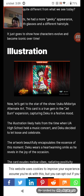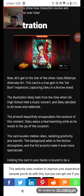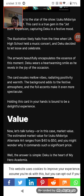Illustration. Now let's get to the star of the show, the Izuku Midoriya Alternative Art. The card is a true gem in the Jet Burn expansion, capturing Deku in a festive mood. The illustration likely stems from the time when UA High School held a music concert and Deku decided to let loose and celebrate. The artwork beautifully encapsulates the essence of this moment. Deku wears a heartwarming smile as he revels in the joy of the occasion. The background adds to the festive atmosphere and the foil accents make it even more spectacular. Holding this card in your hands is bound to be a delightful experience.